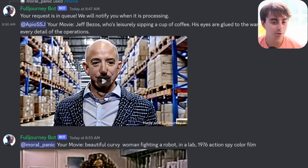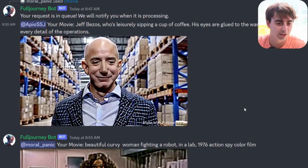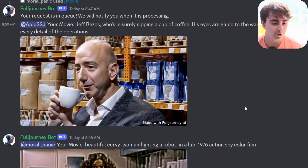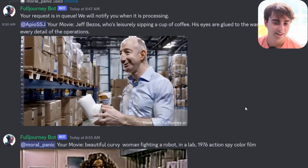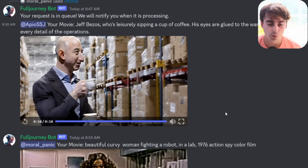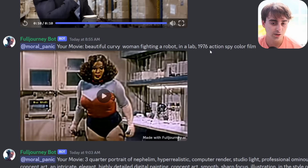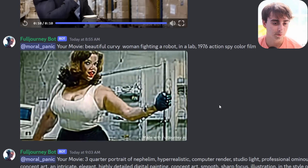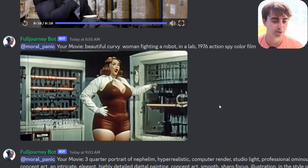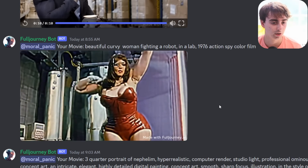We've got Jeff Bezos here — he's leisurely sipping a cup of coffee. His eyes are glued to the warehouse floor, taking in every detail of operation. That does look like Bezos. He's very happy with his cup on the warehouse floor. Happy Bezos! This is actually quite reminiscent of 70s film — kind of cool looking. I don't know what's up with the audio, but it does kind of capture that 70s film aspect.